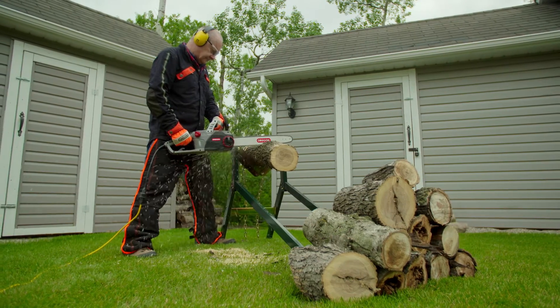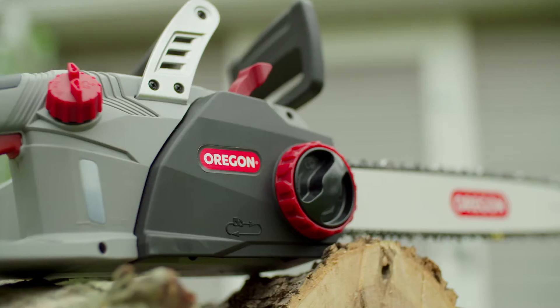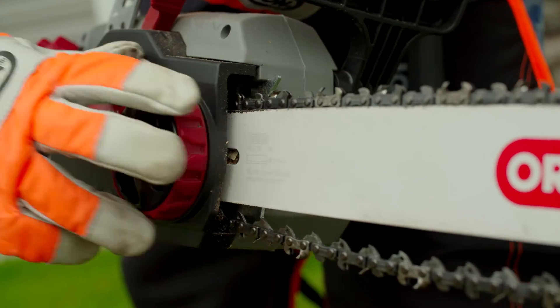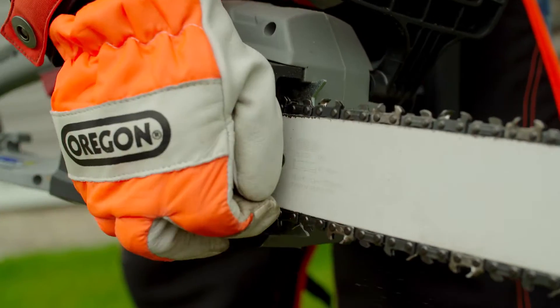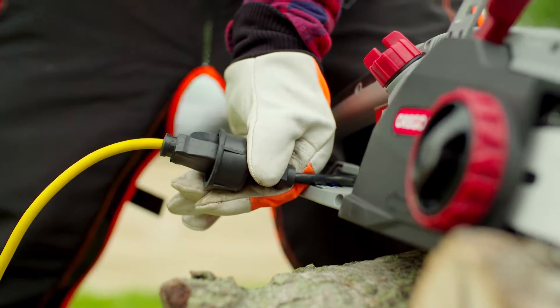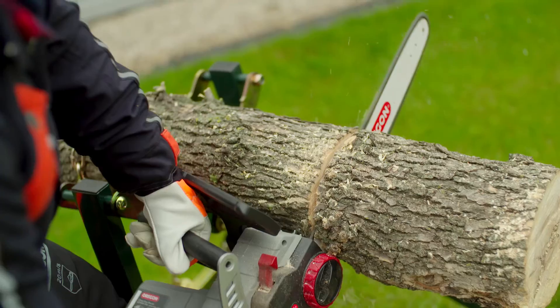Perfect for cutting firewood, this low noise saw is silent between cuts. Enjoy the solid construction of this heavy-duty chainsaw featuring an automatic chain oiler and tool-less chain tensioning system. Offering the ultimate in corded convenience, the CS1500 is built for long jobs that need uncompromised power and precision.